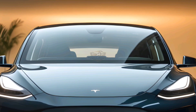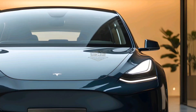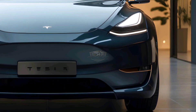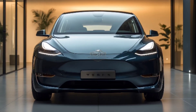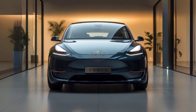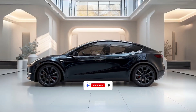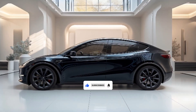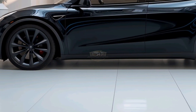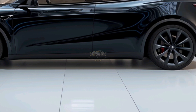Tesla continues to develop Full Self-Driving (FSD), and in the Model Y 2025 it just got smarter. With faster processors, more accurate sensors, and high-resolution cameras, the car can read the road better. Autopilot navigation is more intuitive, able to recognize traffic signs, pedestrians, and road conditions more accurately. Simply activate Autopilot mode, sit back, and let the car drive for you. With over-the-air software updates, your Model Y will always have the latest features without a trip to the dealership.